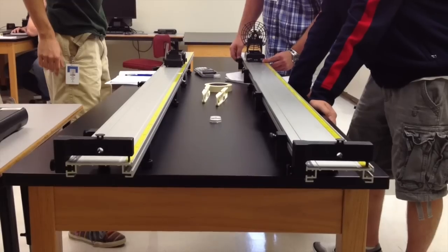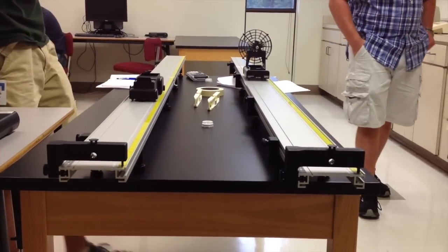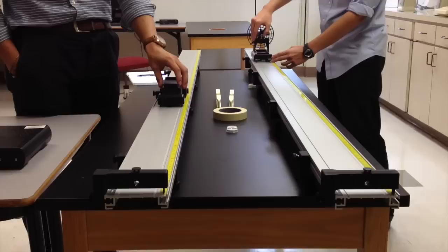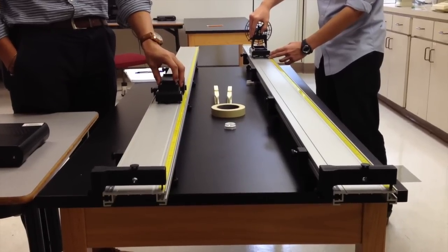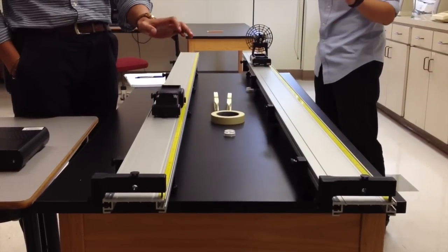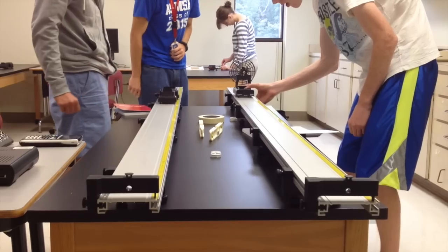Finally, they verify their solution by racing the carts. Most groups with practice are able to make the carts hit within three or four frames of each other. This lab tests everything the students learned about kinematics and about measuring motion in the lab.